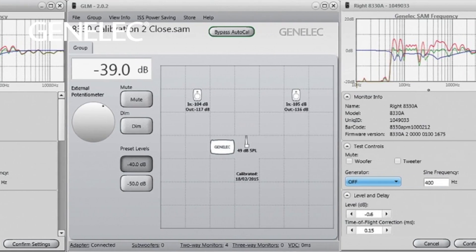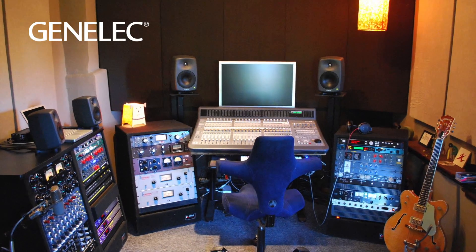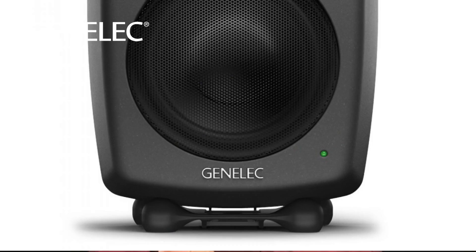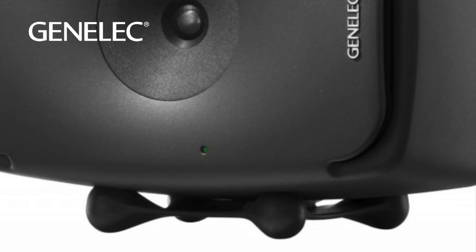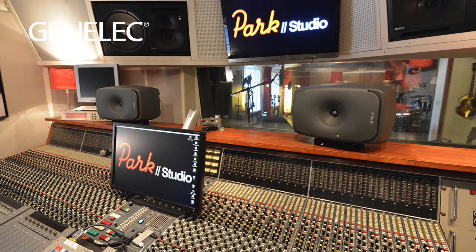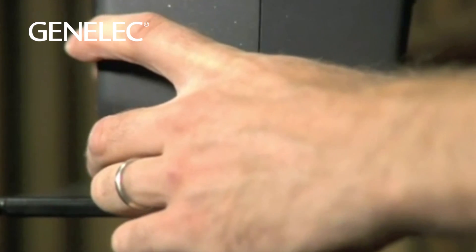All of these controls are designed for very typical real-world speaker placement situations, such as console meter bridge, desktops, wall, and corner positioning. Every 8000 series monitor is equipped with the isopod, designed specifically to decouple the speaker from the mounting surface. The isopod can be installed vertically or horizontally and adjusted by plus or minus 15 degrees towards the listening position.